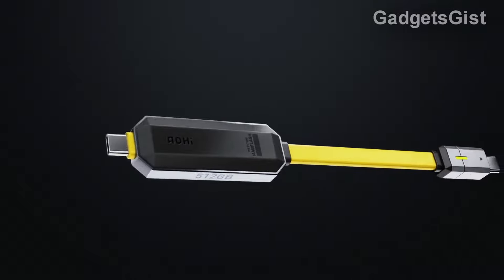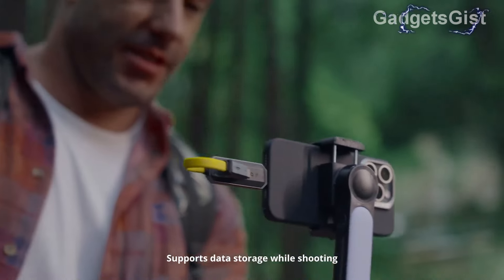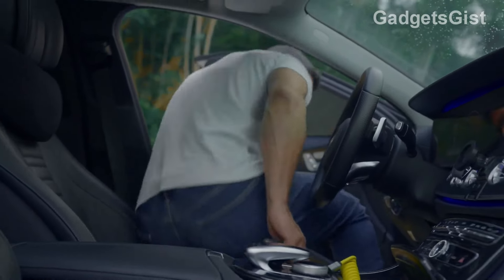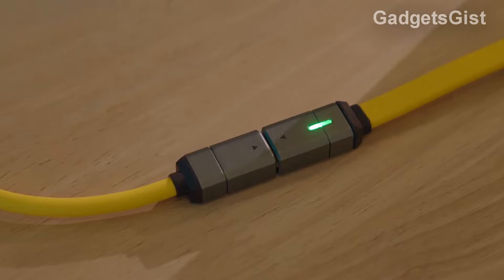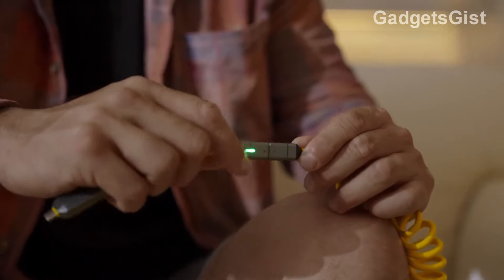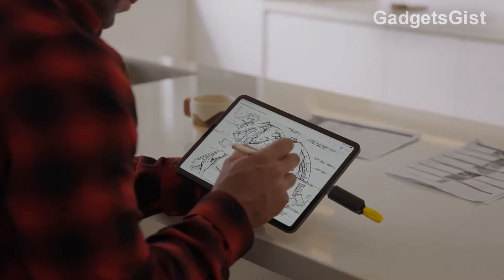This cable combines data storage and charging in a sleek and portable device. It supports up to 240 watts of power, capable of charging a 16-inch MacBook Pro to 56% in 30 minutes, and offers 512 gigabytes of storage. Using USB 3.2 Gen 2 technology, it offers read and write speeds of up to 1,000 megabytes per second and weighs only 0.74 ounces, making it incredibly lightweight and easy to transport. Ideal for travel, the USB-C port makes MagFlash compatible with a wide range of devices. Built with a durable aluminum alloy frame and a liquid silicone outer cover, its price is $119.